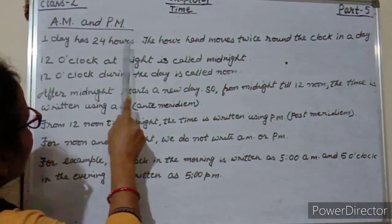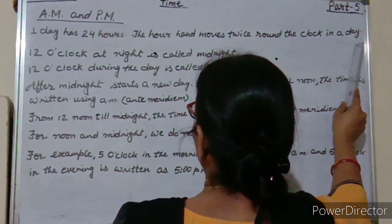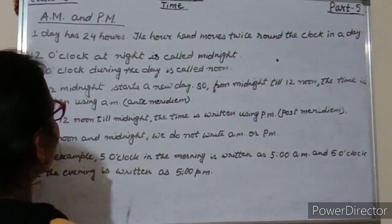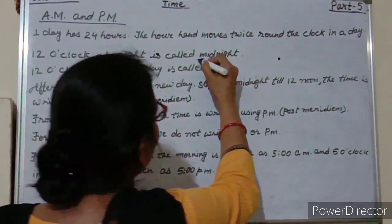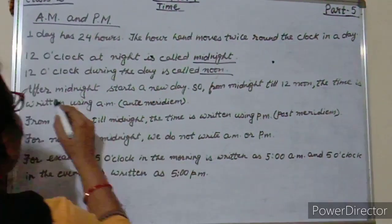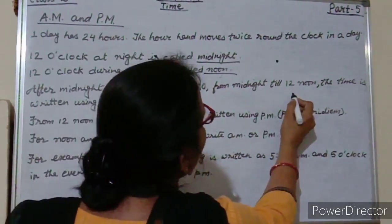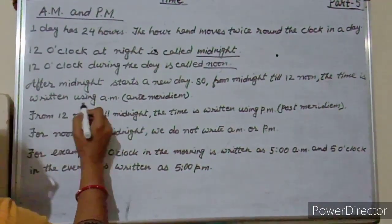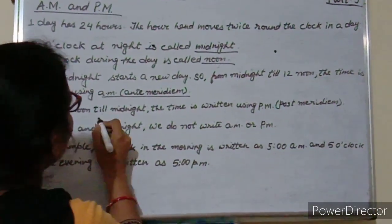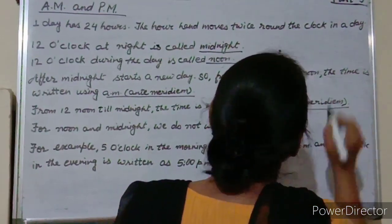One day has 24 hours. The hour hand moves twice around the clock in a day. 12 o'clock at night is called midnight. 12 o'clock during the day is called noon. From midnight till 12 noon, the time is written using AM — ante-meridiem. From 12 noon till midnight, the time is written using PM — post-meridiem.